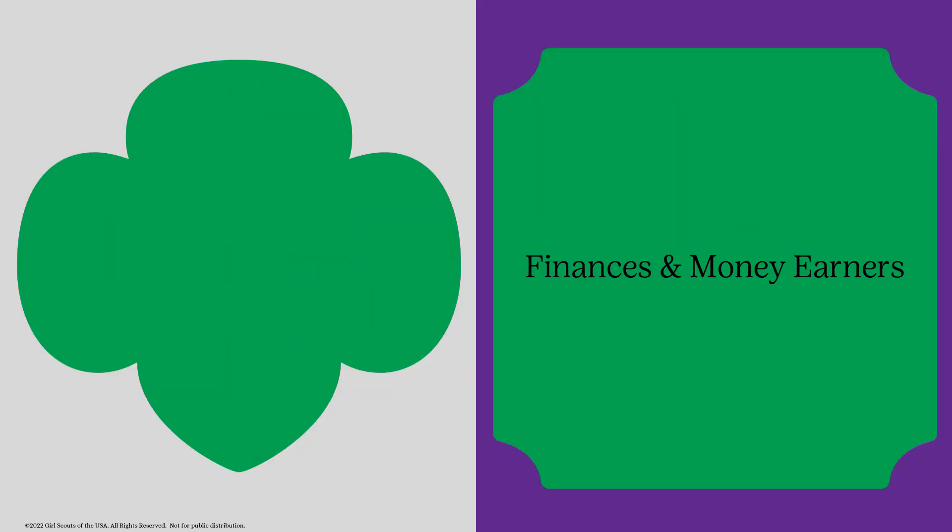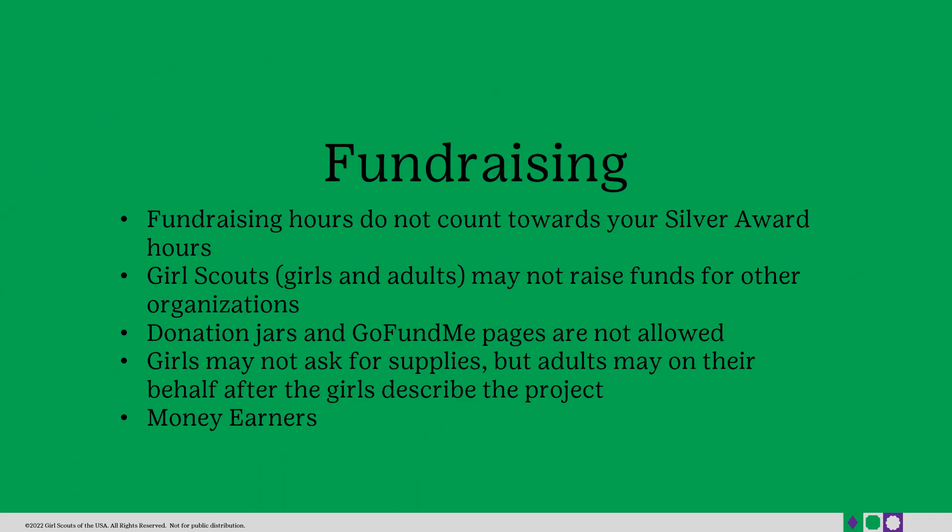The next slides will cover the finances and money earners that a Girl Scout may need to fund their project. When it comes to raising funds for your Silver Award project, there are a few things you need to know. Fundraising hours do not count towards the minimum 50 hours for your Silver Award. Girl Scouts and adults alike may not raise funds for other organizations. Donation jars and GoFundMe pages are also not allowed. If your Girl Scout would like to ask for a donation of supplies, they may do so, but an adult must do it on their behalf after the Girl Scout describes the project.